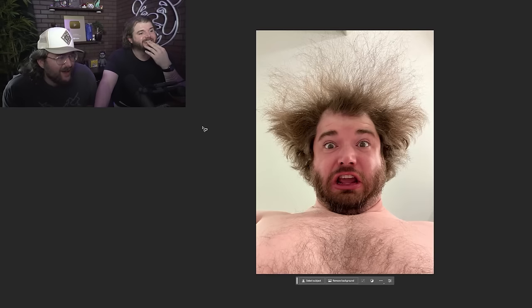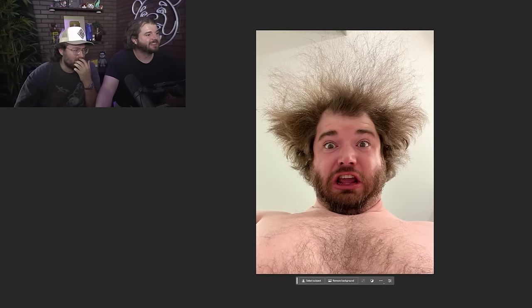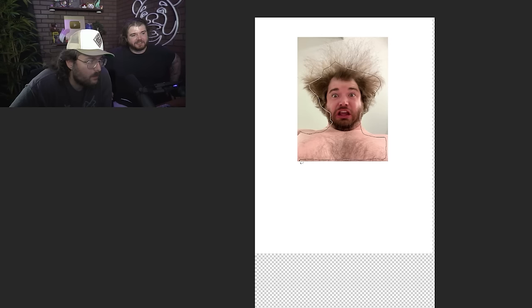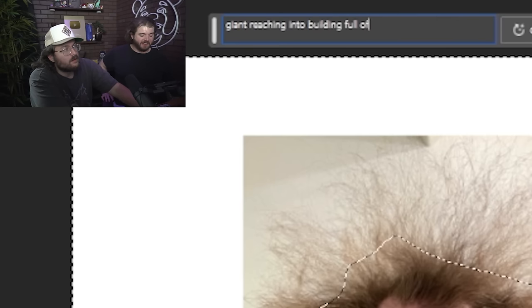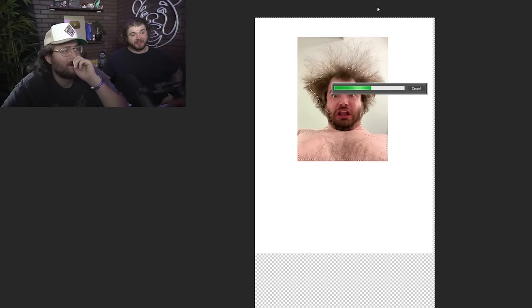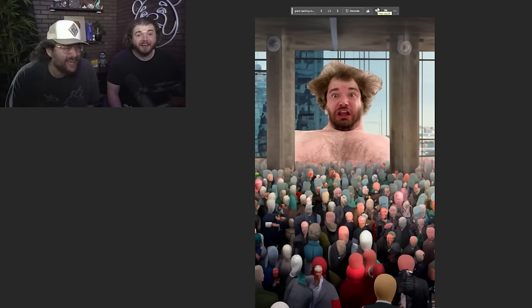This is incredible. This one took some time. We've been working on this one for like 15 minutes. I feel like we can't do the video without doing one of you. Okay. Let's find a good one. How about this? That'll work. I want to lasso do it. Can you imagine telling people this is how you learned how to use Photoshop? That bar is moving quick. I hope it does what I said. I gave it a pretty discreet prompt. Yes! I said giant reaching into a building full of people.